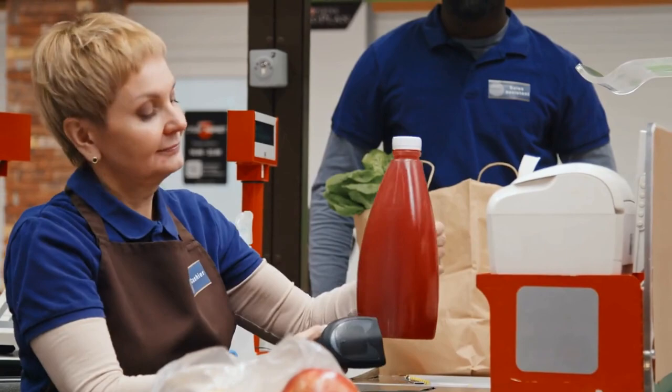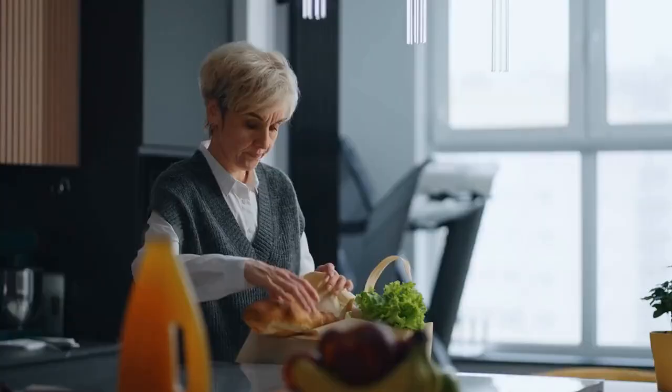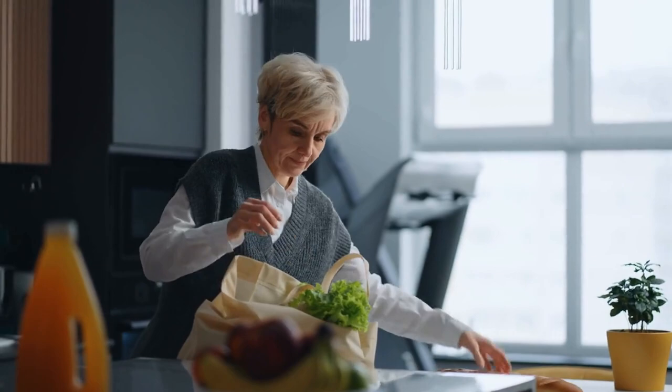To illustrate: during a visit to Aldi, the cashier proposed a paper bag for 10 cents, to which my grandma exclaimed, "Don't be wasteful with your money!" She proceeded to retrieve a box lid from the store's entrance and neatly arranged her items inside it.